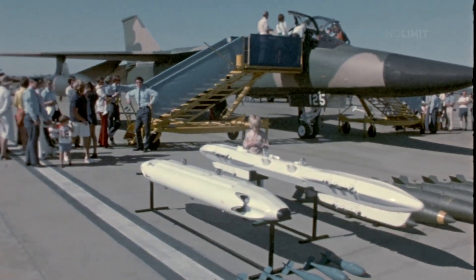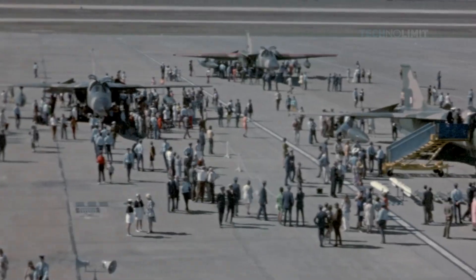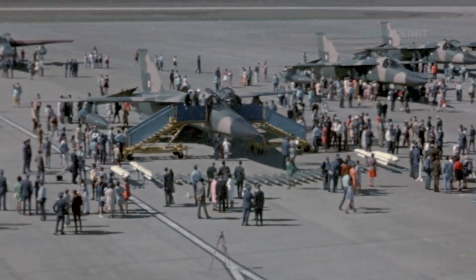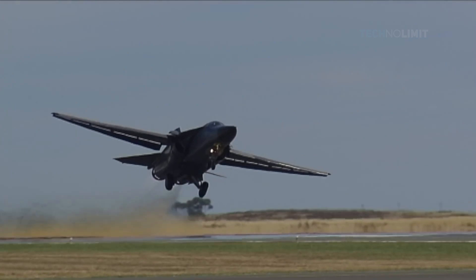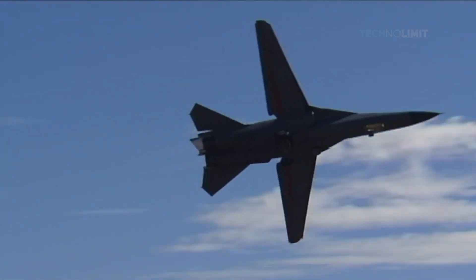The F-111 would become the first production variable-geometry wing aircraft, entering service with the United States Air Force in July 1967. Their first combat missions would be in March 1968, when the F-111 was sent to Southeast Asia to strike targets in North Vietnam.